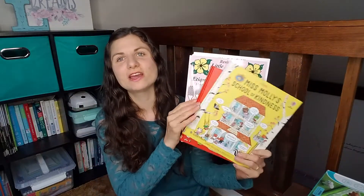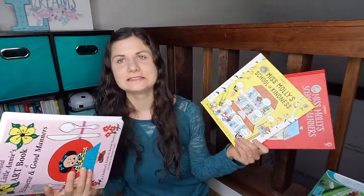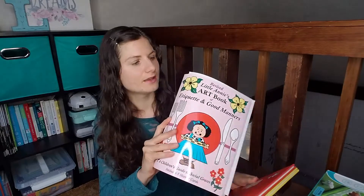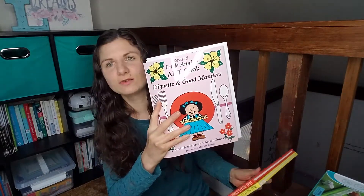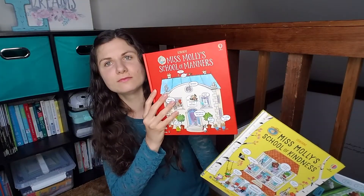In addition to health, I really wanted to do some etiquette, some social studies — manners, kindness, social graces. So I got Little Annie's Art Book of Etiquette and Good Manners, Usborne's Miss Molly's School of Kindness, and Miss Molly's School of Manners, just to kind of go along with that.